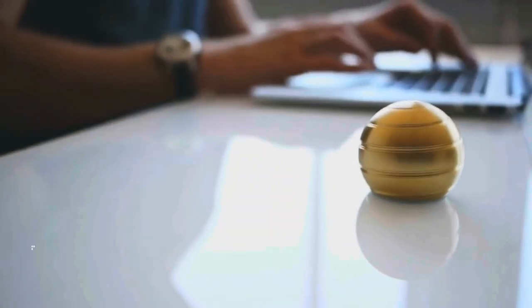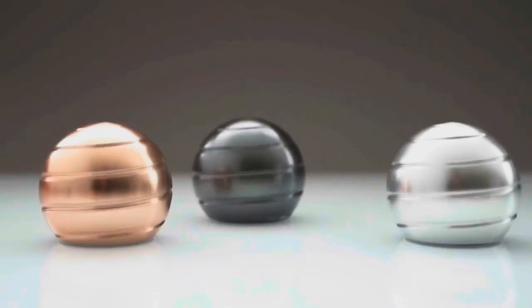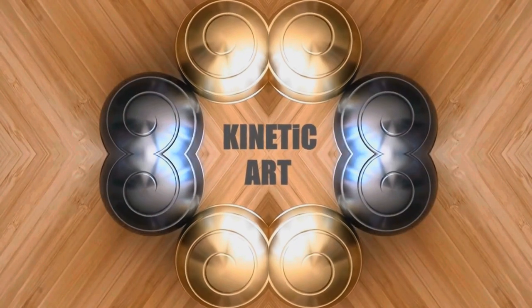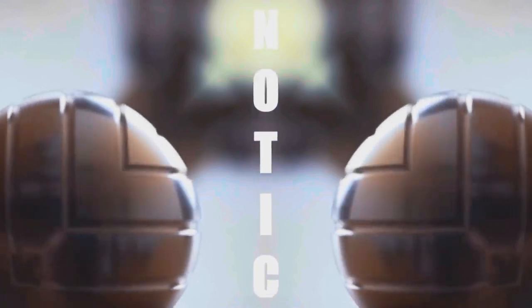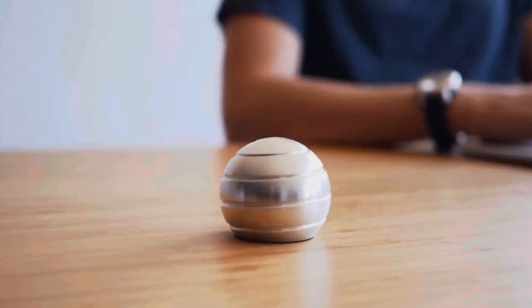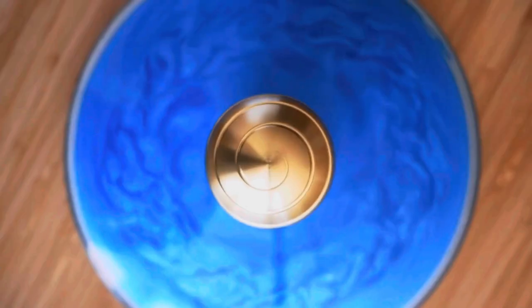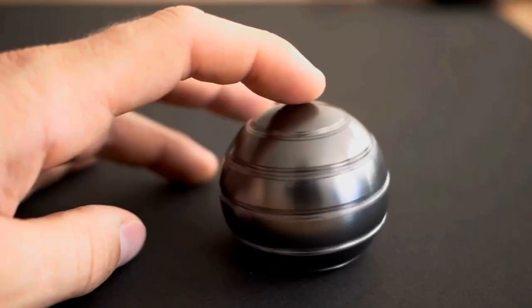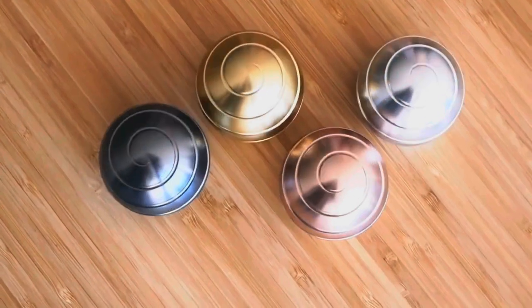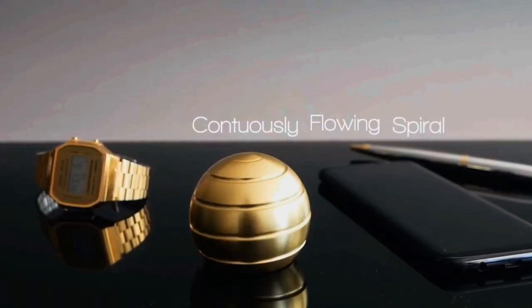Have you seen the Midas Globe? It's a super cool toy — there's a metal ball with a twisty stripe on it, and when you spin it, something really cool happens. It's like a magical trick for your eyes that's really hard to stop looking at. Imagine being totally captivated by this cool illusion. It's not just fun to watch — it's also really pleasing to look at. You can have your own Midas Globe for just $30.